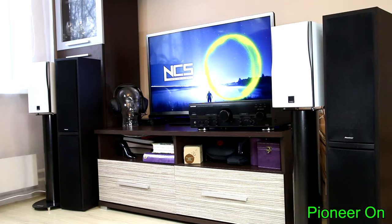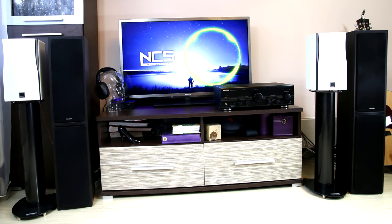Now for a quick test of how the roughly equal budget Pioneer floor standing speakers sound against the roughly the same price DALI bookshelf speakers.